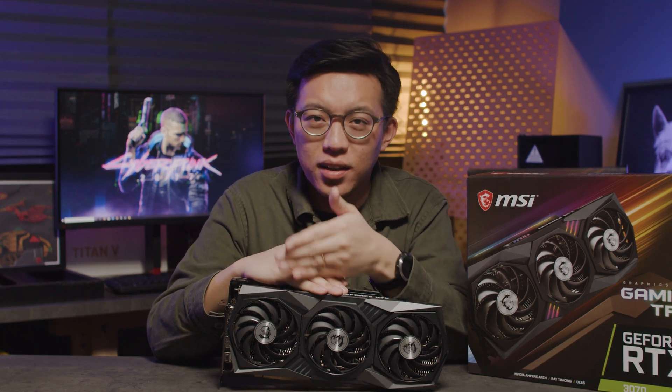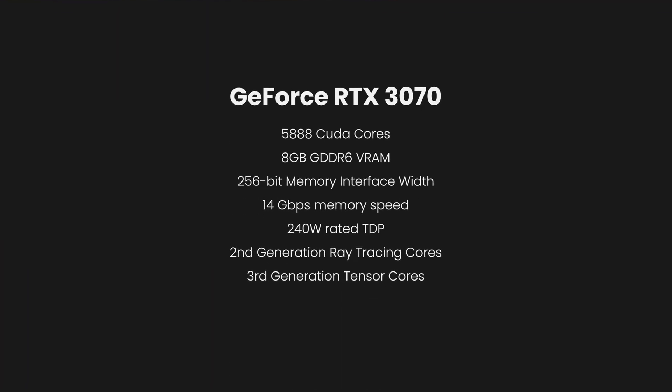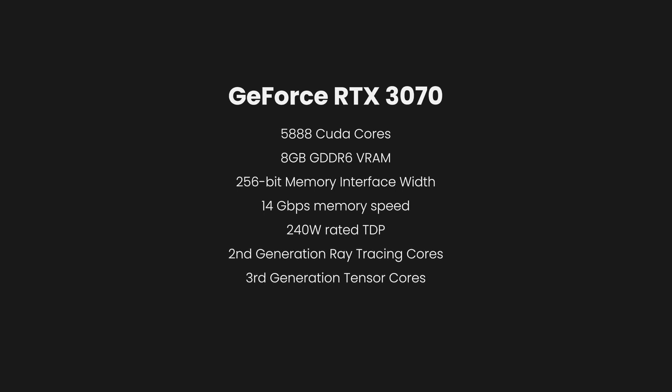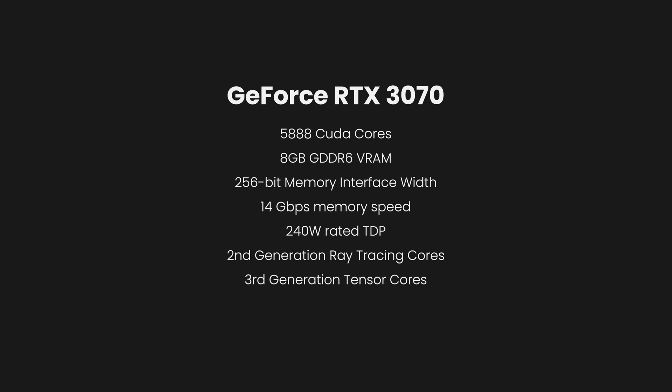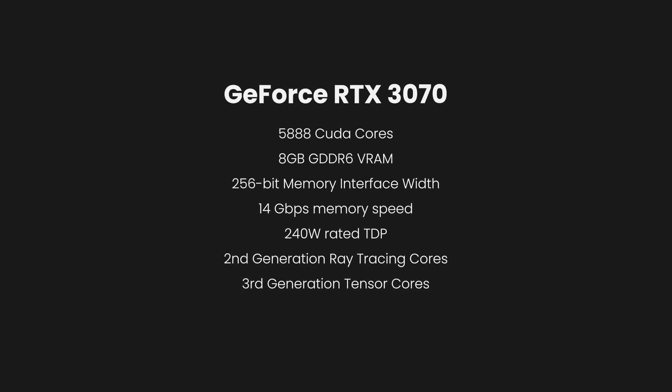Now let's take a look at where the 3070 sits in Nvidia's new lineup. The 3070 comes in with 5,888 CUDA cores, 8GB of GDDR6 VRAM, a 256-bit memory bus width, 14Gbps of memory speed, and a rated TDP of 240W. As with all of Nvidia's new Ampere cards, the 3070 also comes with 2nd generation RT cores and 3rd generation Tensor cores.